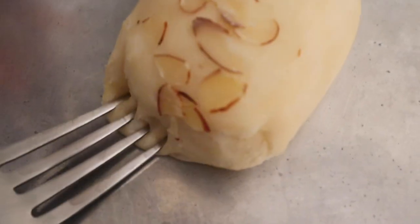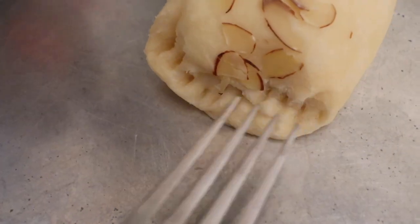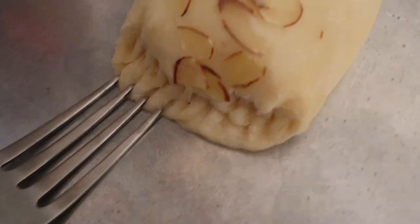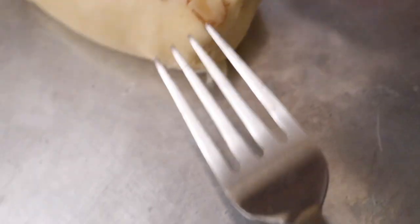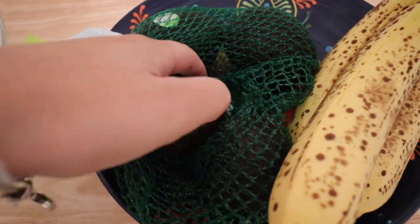A little tip my cousin told me: just kind of crimp the ends of the croissants a bit — I know it looks weird but you'll see the results. It prevents them from over-exploding. Here's the before — now let's get a good avocado.